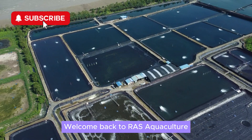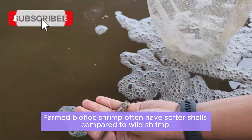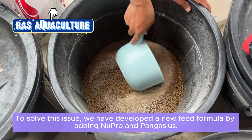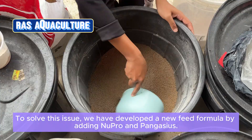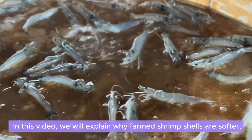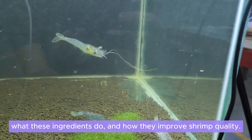Welcome back to Russ Aquiculture. Farmed biofloc shrimp often have softer shells compared to wild shrimp, which can impact their market value and consumer preference. To solve this issue, we have developed a new feed formula by adding Nupro and Pangasius. In this video, we will explain why farmed shrimp shells are softer, what these ingredients do, and how they improve shrimp quality.